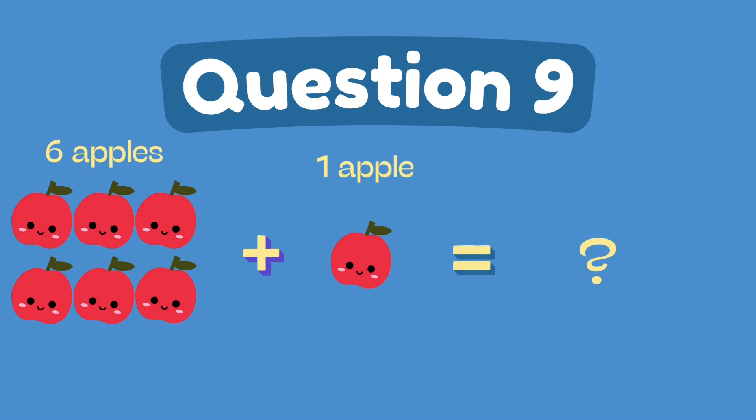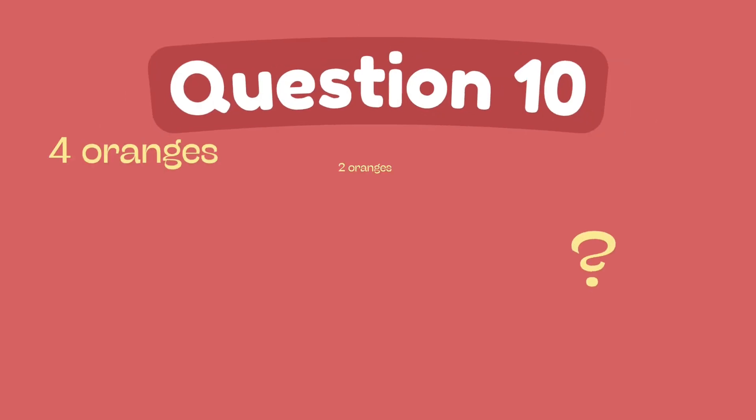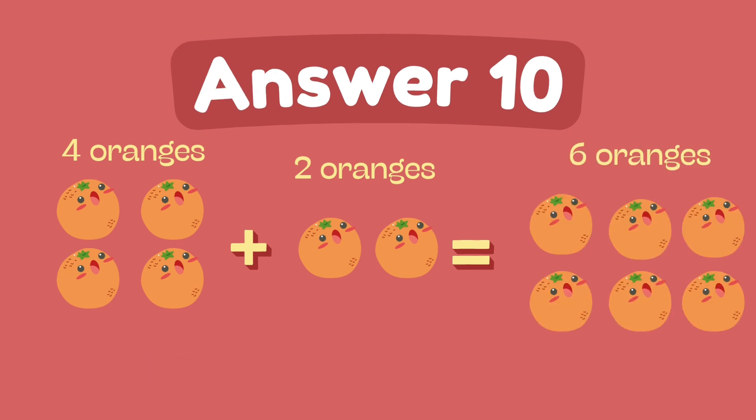What is six plus one? The answer is seven. What is four plus two? The answer is six.